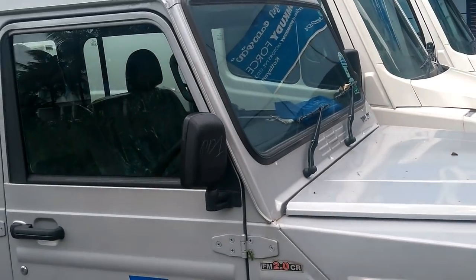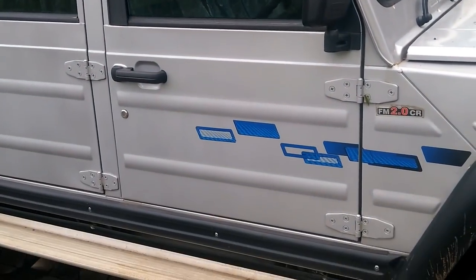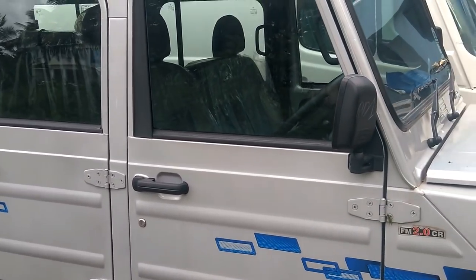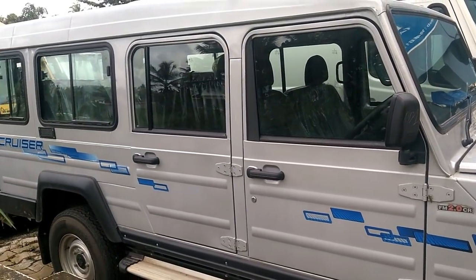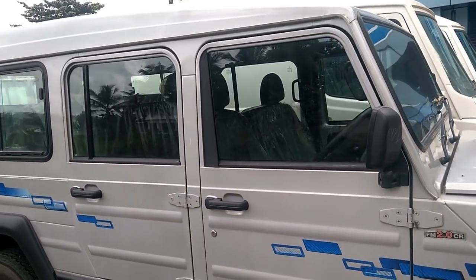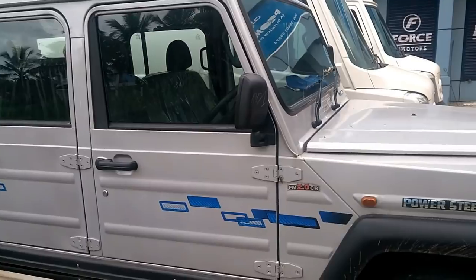The ground clearance of the vehicle is 210 mm and the turning radius is 7 m. Mileage of the vehicle is 17 km per litre and fuel tank capacity is 60 litres. Wheelbase of the vehicle is 3,050 mm.